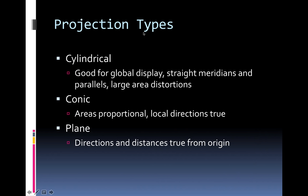Summary of projection types: cylindrical projections are good for global displays with straight meridians and parallels, but have large area distortions. Conical projections give you areas proportional to each other and local directions that are true, but you lose straight meridians and parallels. Planar projections give you only half the Earth, but distances from the origin are true, making them useful for special cases.